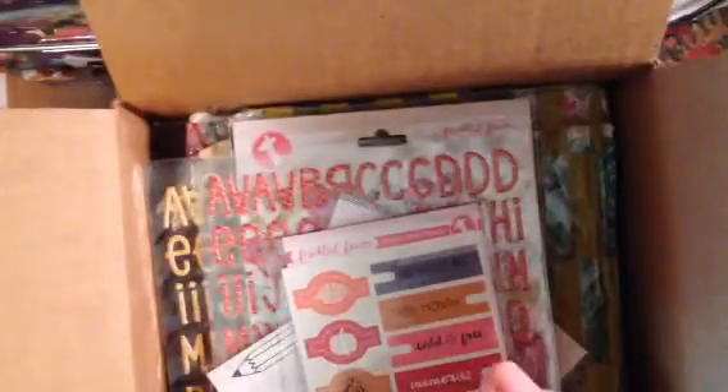So that is it — this is the Freckled Fawn Birthday Warehouse Box. I think it was a great value. I can't wait to dig into it. I usually hoard this stuff, but now that they've been doing challenges, I've actually been using the supplies and I'm super excited about it. Thanks for watching and have a great day.